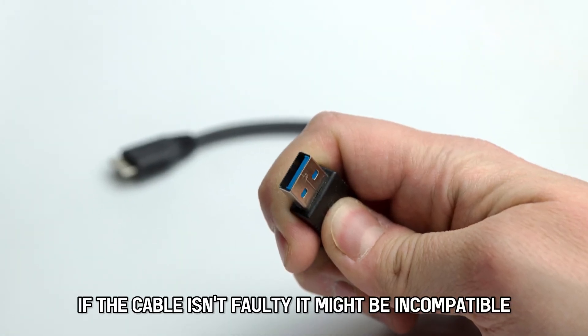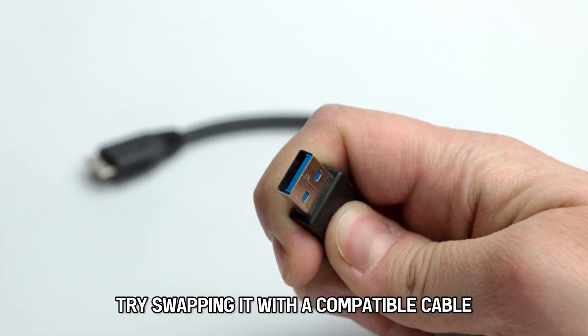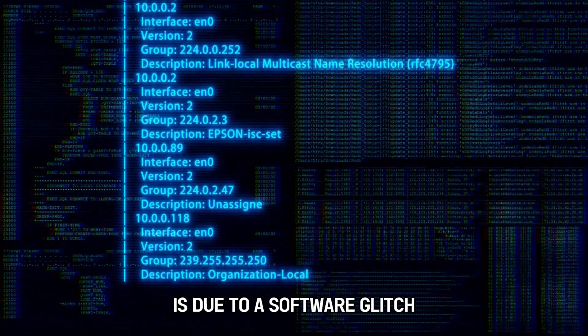If the cable isn't faulty, it might be incompatible. Try swapping it with a compatible cable. Another reason your logo is blinking is due to a software glitch.